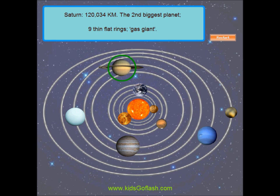Saturn is the sixth planet from the Sun and the second biggest planet. Saturn has nine thin flat rings around it.